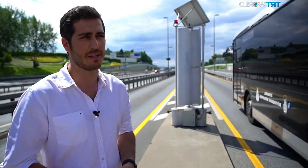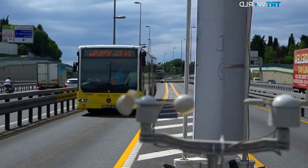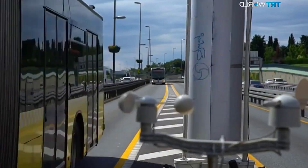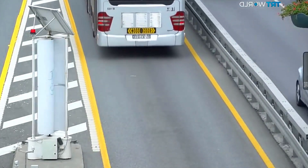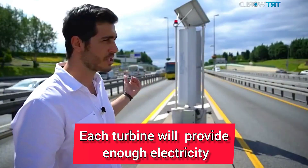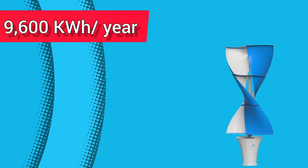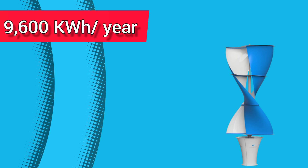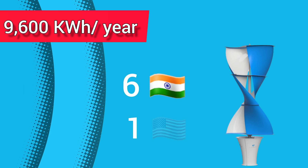Their target is to produce turbines that generate one kilowatt of energy per hour. It is a prototype right now, but its structure and shape will change. If it runs for six hours, each turbine will provide enough electricity to light a house for a day. According to available data, one Enlil turbine can generate approximately 9,600 kilowatt hours of electricity per year, which is enough to power six homes in India, or about one home in the USA.